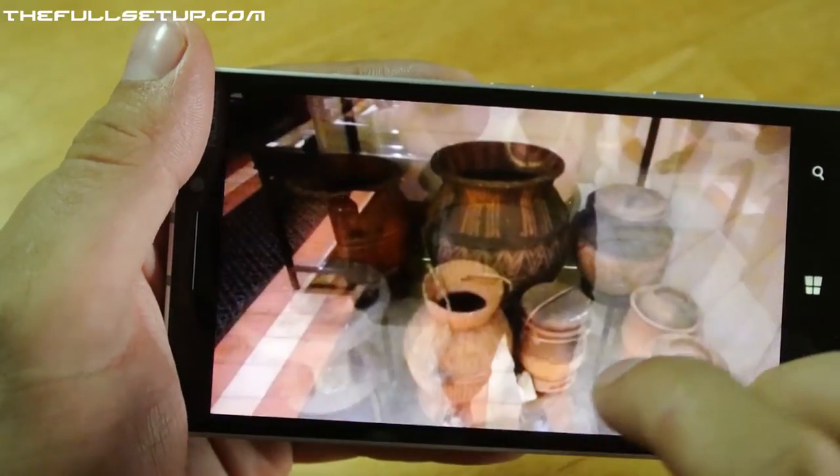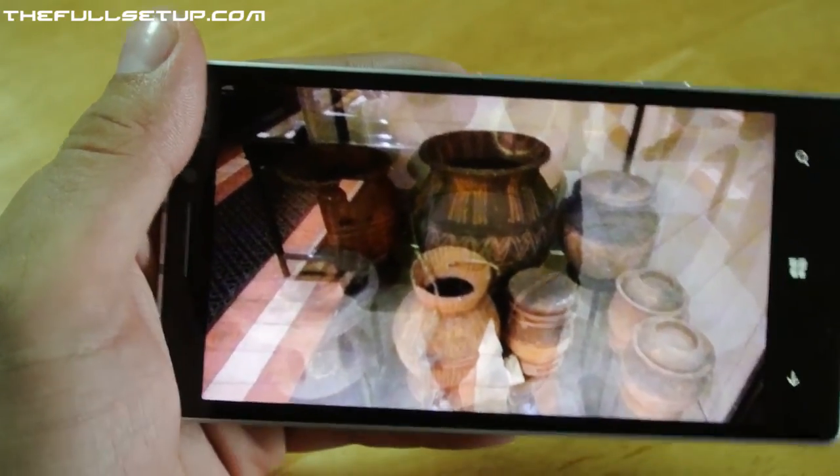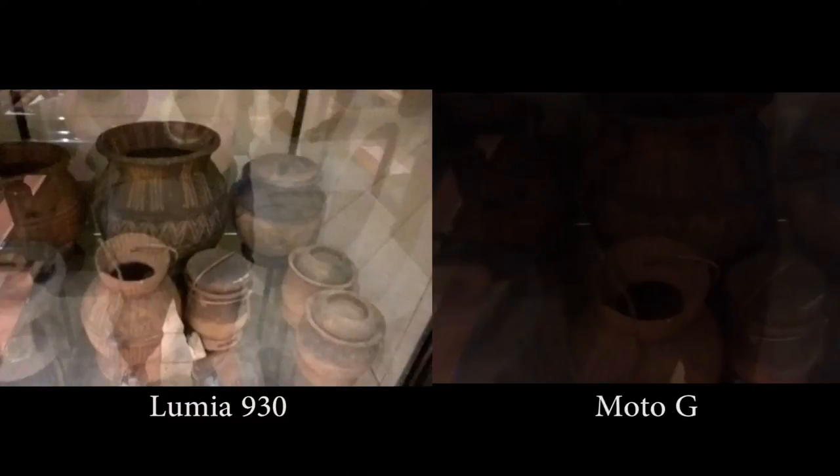So here's some like shrunken heads. And here was one — it's basically some pots but it was really, really dark. I just want to do a quick side-by-side comparison. I'm going to show this photo and then show it alongside a photo I took on my Motorola G as well, so you can really see the difference in low light.